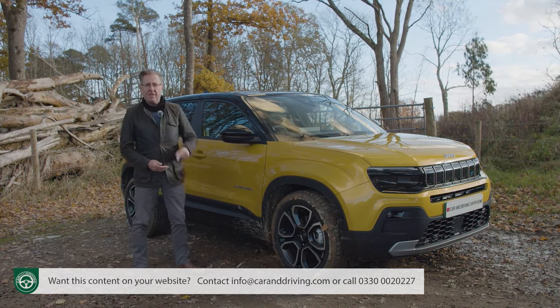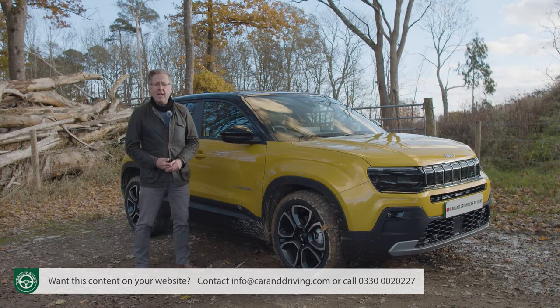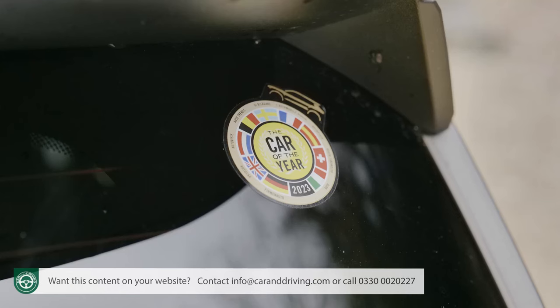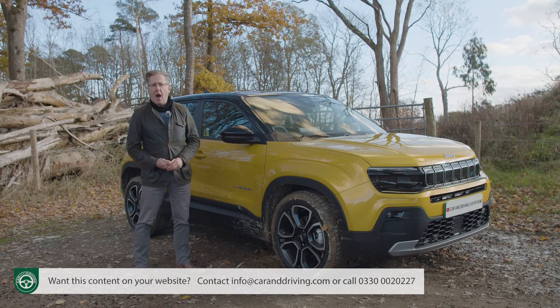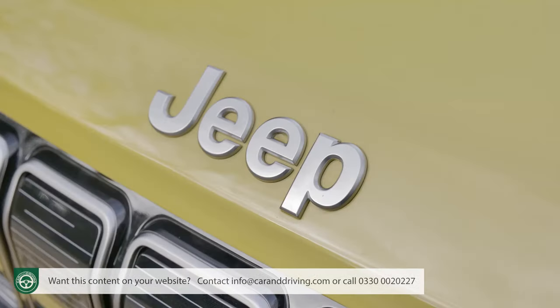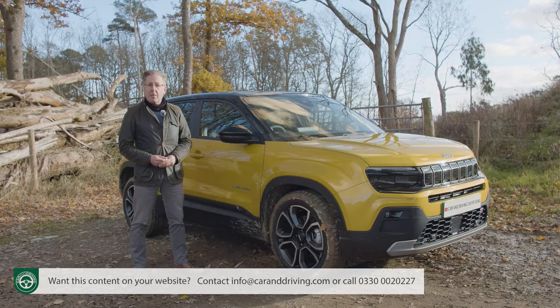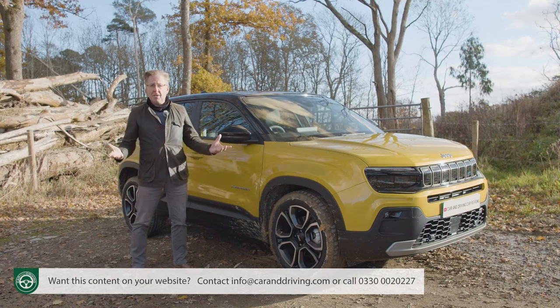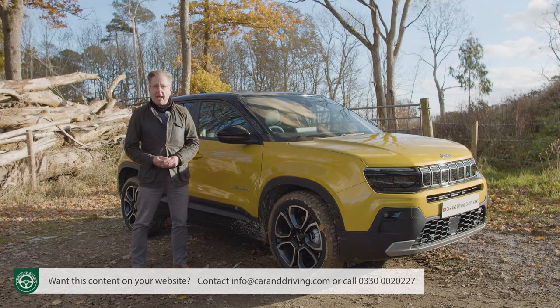Over 40,000 sales were registered by the brand before the car even hit the showrooms, aided by a prestigious 2023 European Car of the Year award and the 2023 Women's World Car of the Year award as well. But can Jeep values really translate into a small fashion-led crossover like this? And would you want it if they did? Well, for the answers, you'll need the industry's most comprehensive review — the Car and Driving road test.